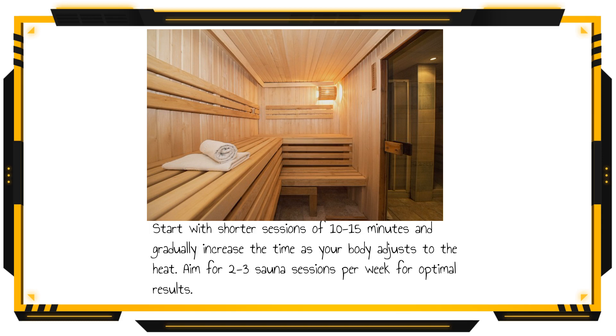Start with shorter sessions of 10 to 15 minutes and gradually increase the time as your body adjusts to the heat. Aim for 2 to 3 sauna sessions per week for optimal results.